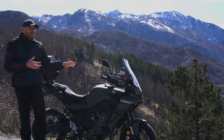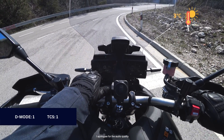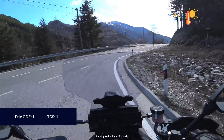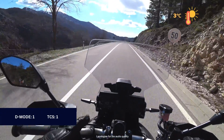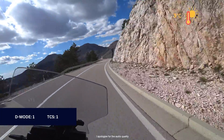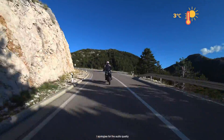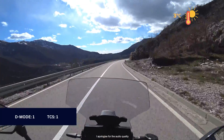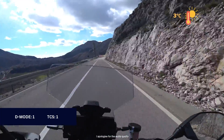Let's jump onto the bike and see how those modes work together. We have D Mode 1 and Traction Control 1. D Mode 1 means you have really quick throttle response, but at the same time traction control controls absolutely everything — it's 100% electronics. I can feel it's sporty, acceleration is really good, I can go through corners with no problem at all.